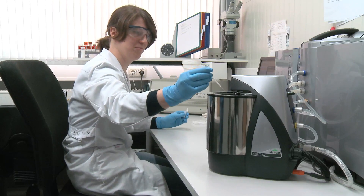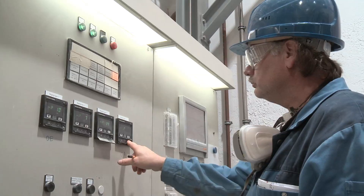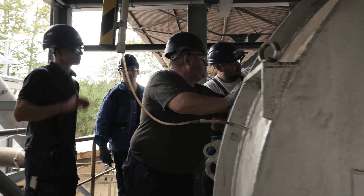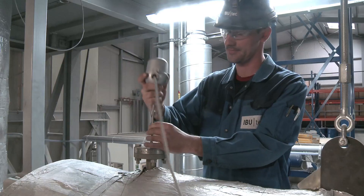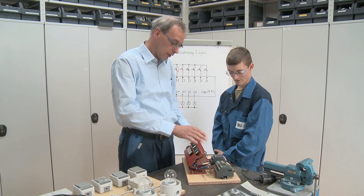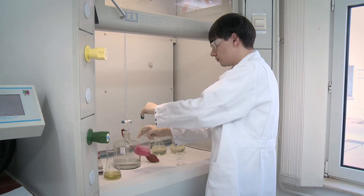eBOTEC employees play an important part in our success. Today the company employs 130 specialists in technical and commercial positions. We also train construction mechanics, industrial electricians and chemical technicians as well as industrial and office clerks.